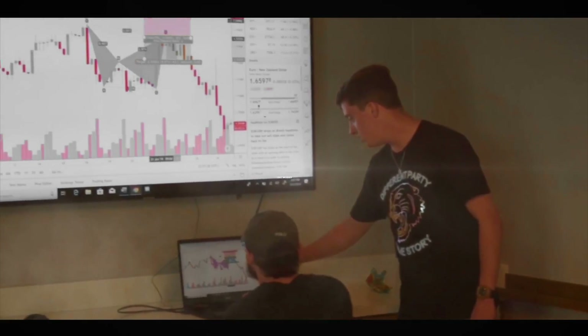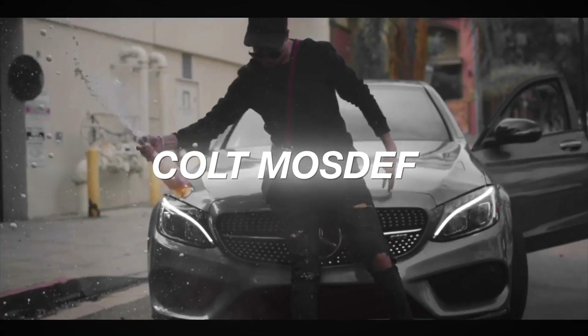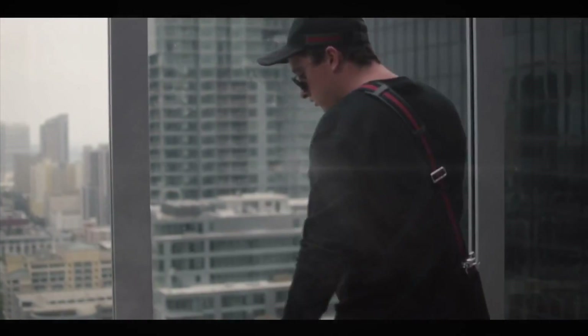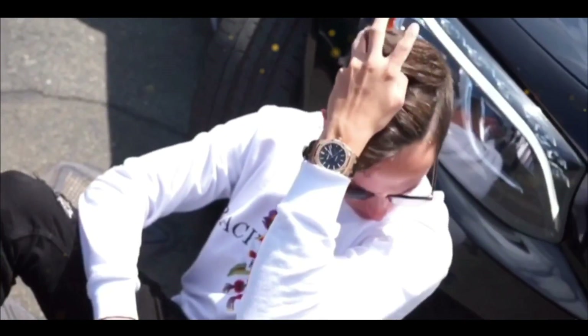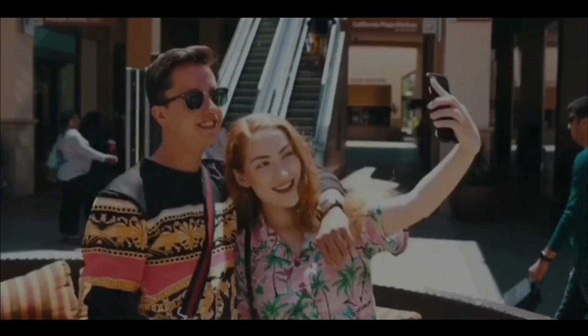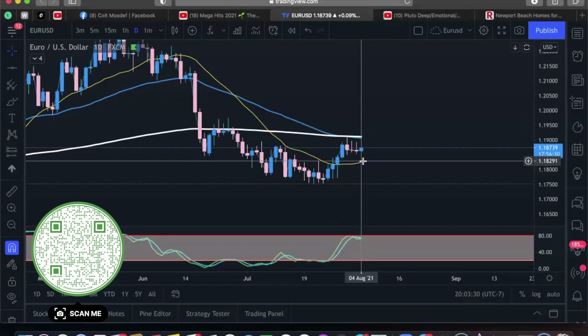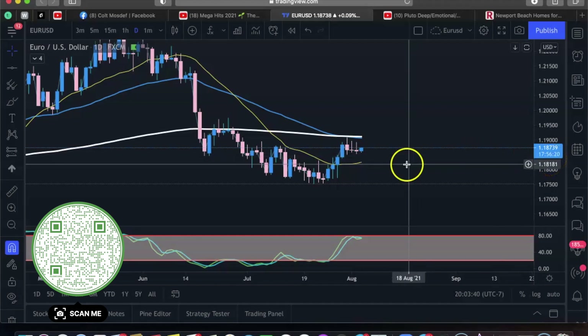Alright guys, so the time frame that we're going to be using is the daily time frame. Every day a new candle opens up at 2 p.m. PST — if you guys want to take a note of that. And if you're just not great with times, that's fine because there's a countdown timer right here that will tell you exactly when a new candle opens up.